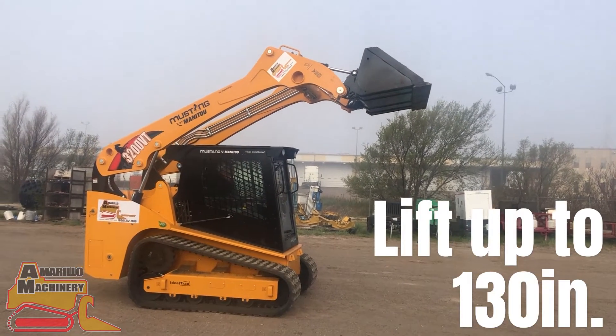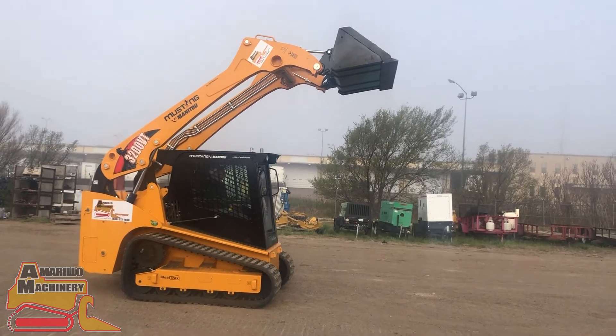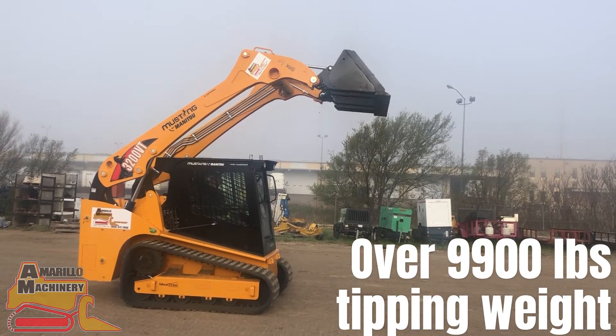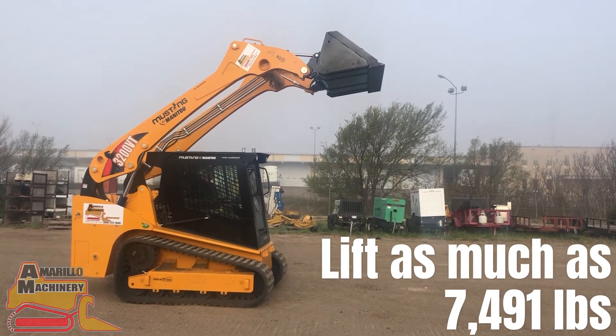This machine allows you to lift up to 130 inches with a ground clearance of 12.2 inches. This skid steer provides a 3200 pound operating capacity, over 9900 pounds in tipping weight, and can lift as much as 7,491 pounds.